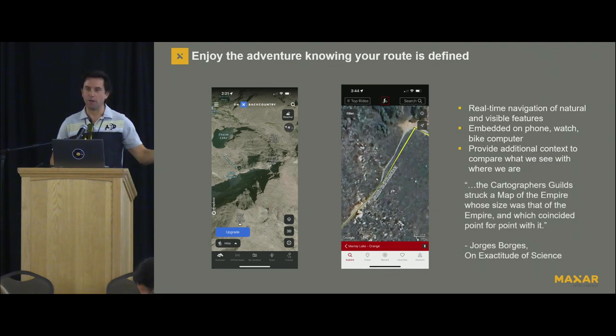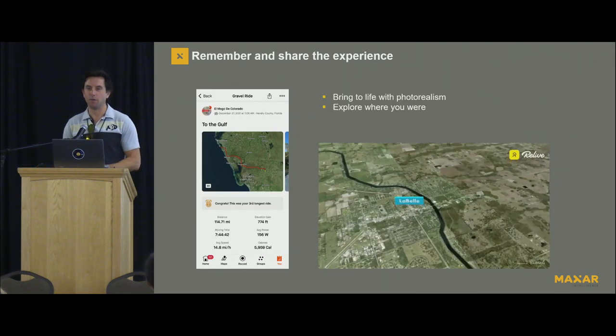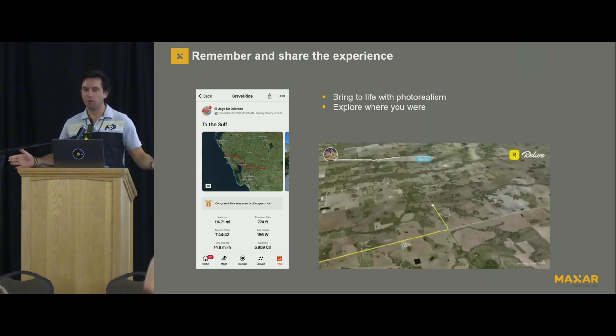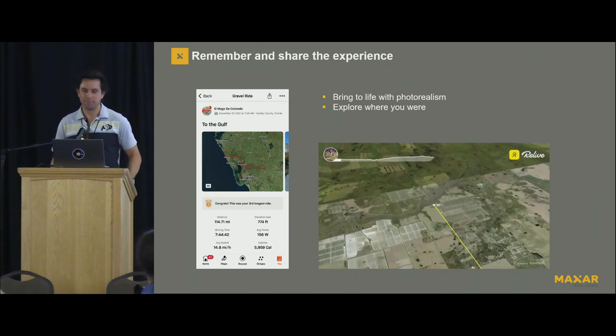I love this quote. I discovered it back at State of the Map New York in 2015 — this notion of creating a Borgian map that is a one-to-one scale. And until we get there, which we might, satellite imagery provides a really unique perspective that enhances what we can see. And of course, it gives you a great way to relive your experience. Thank you very much.